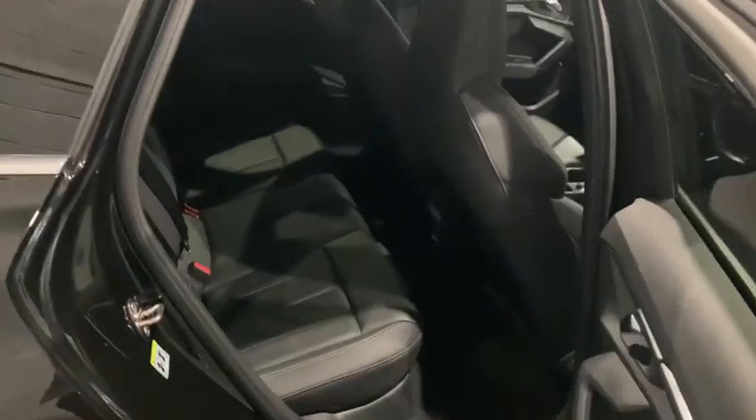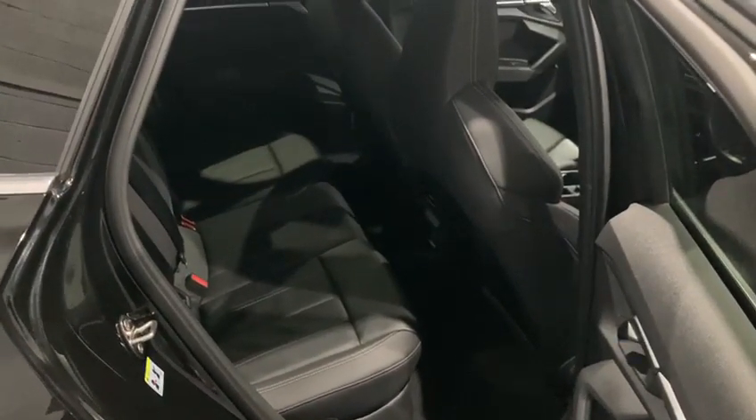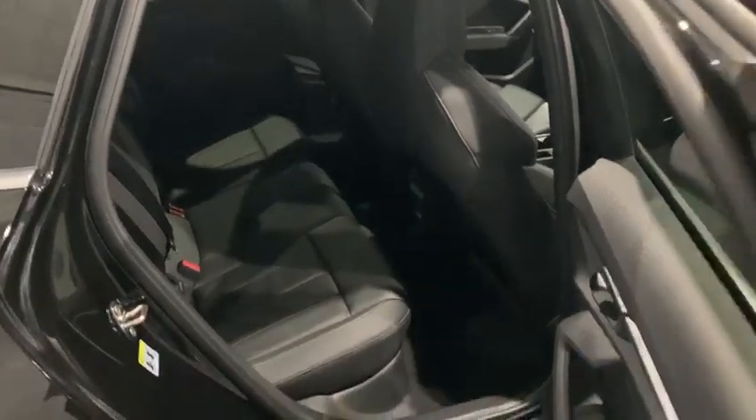The rear end of the vehicle is very nice and spacious, and again the quality and condition of everything in here is absolutely fantastic.